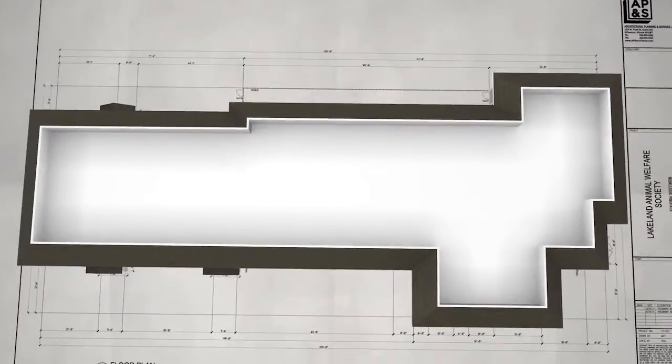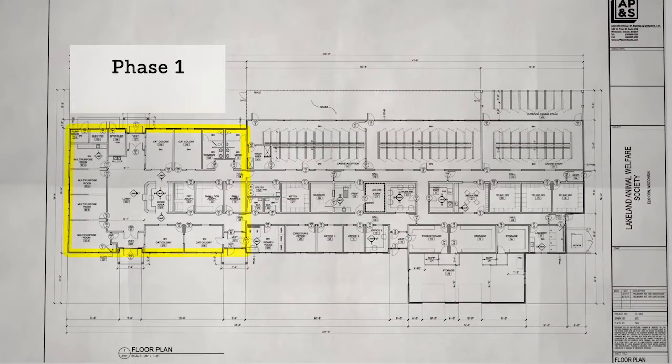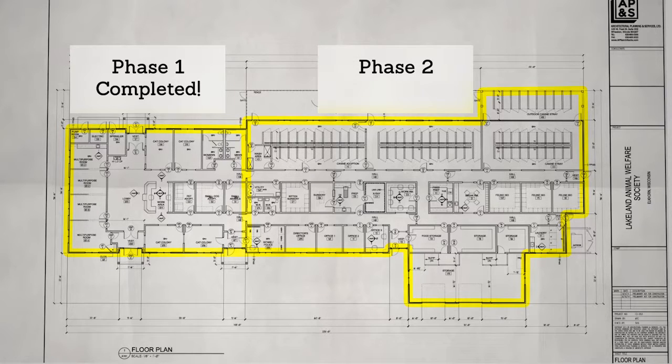What we decided to do for the new facility was build it in phases. Thanks to generous donations of over a million dollars, we were able to build phase one of the project, and that's the adoption center that we're ready to open now.